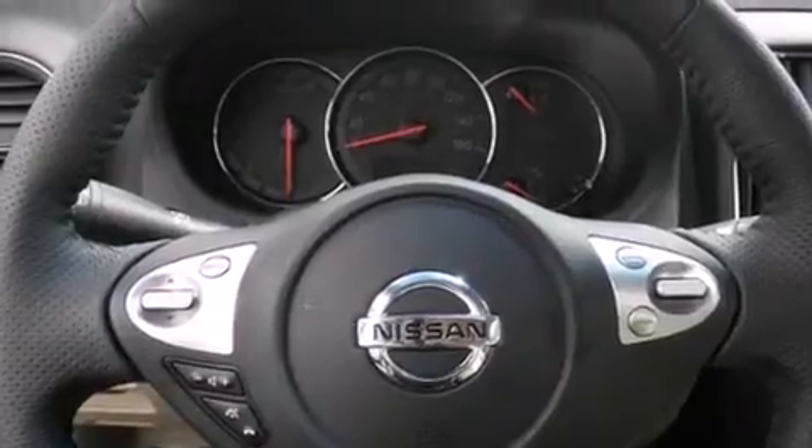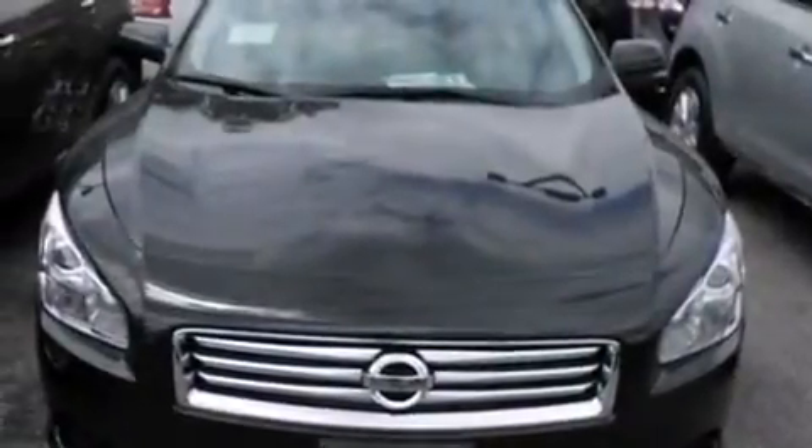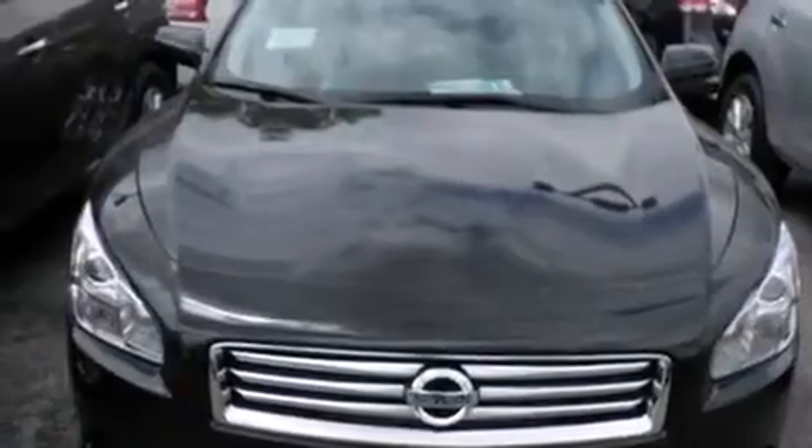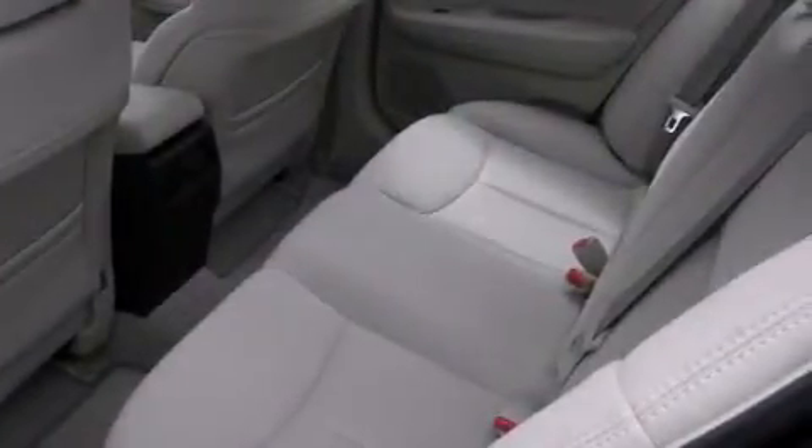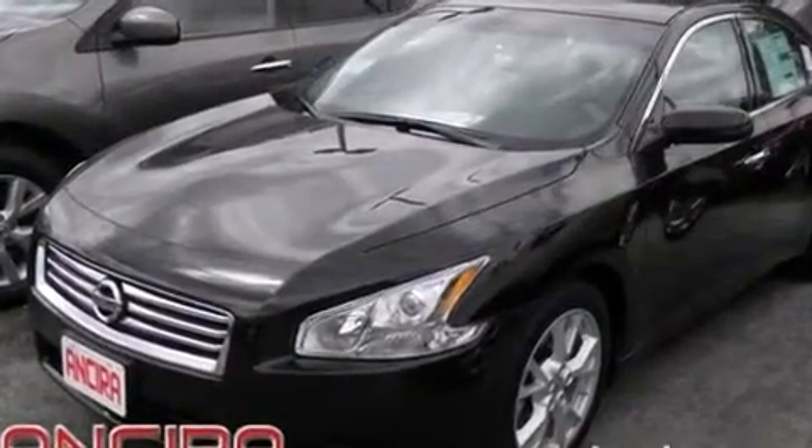All of the following features are included: Bluetooth mobile device connectivity, air conditioning with automatic climate control, cruise control, side curtain airbags, full power accessories, traction control, an anti-lock braking system, and a sunroof that enables you to fill the cabin with fresh air at the push of a button.